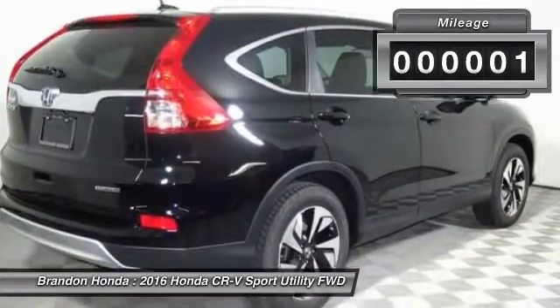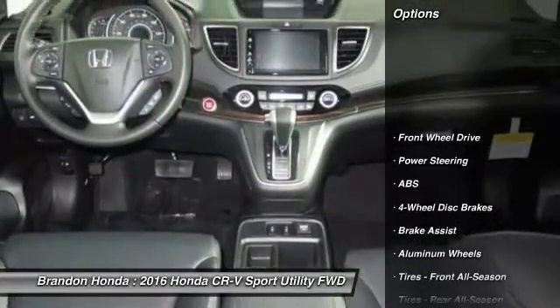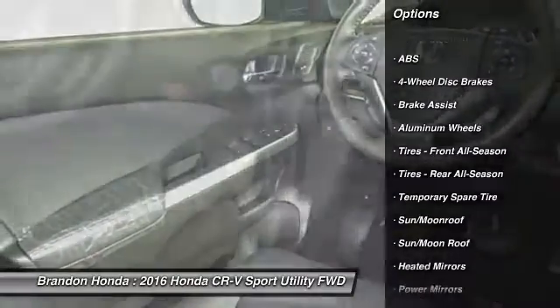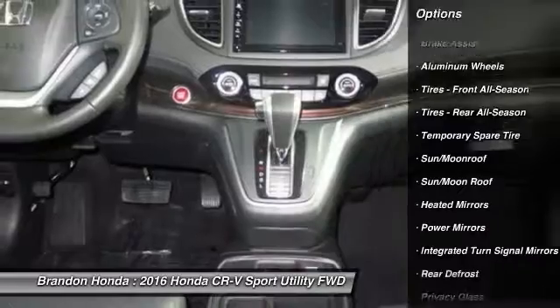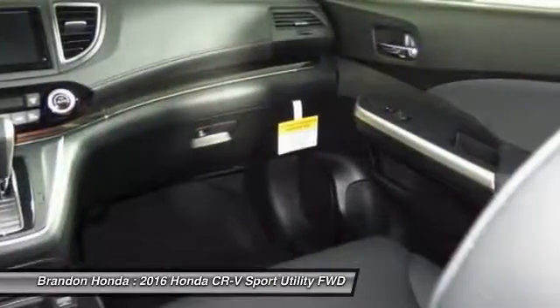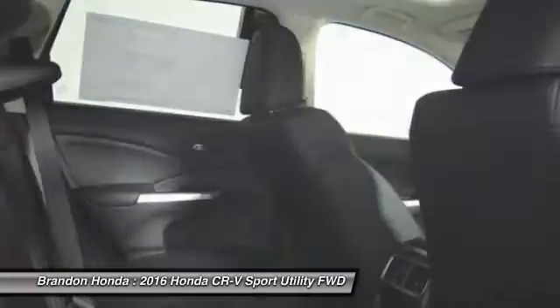This vehicle has less than 100 miles. Here are some of this vehicle's great options: traction control, stability control, power liftgate, navigation system, keyless entry, steering wheel audio controls, anti-lock braking system, backup camera, Bluetooth, and moonroof.